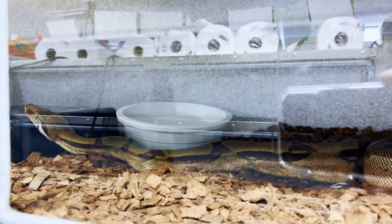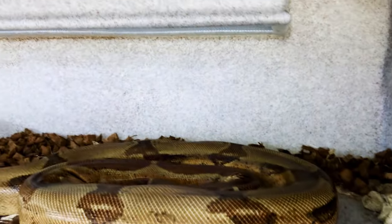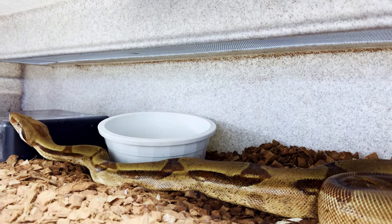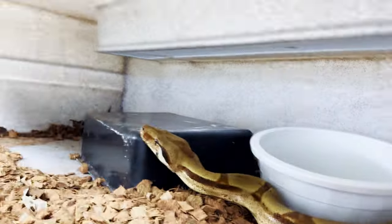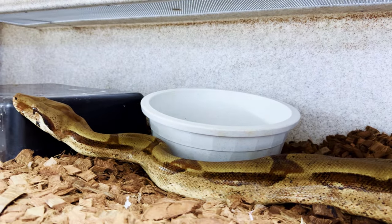Our super hypo Russo red-head sterling female — a very big boa. I was thinking about selling her, but she's been eating really well and she'll probably breed this year. She's looking great, and she smells food too.